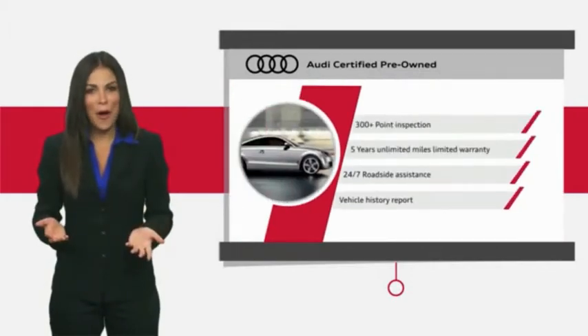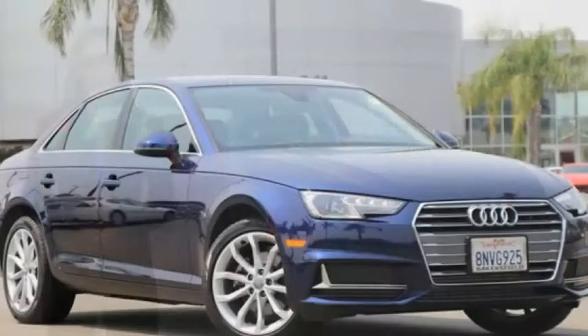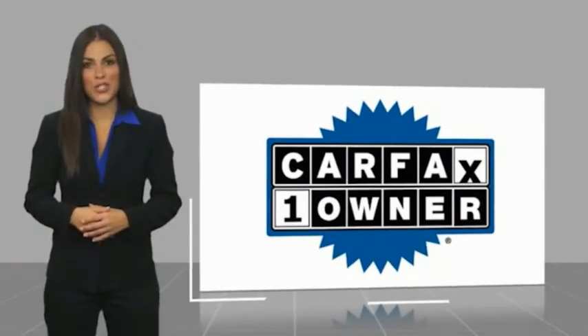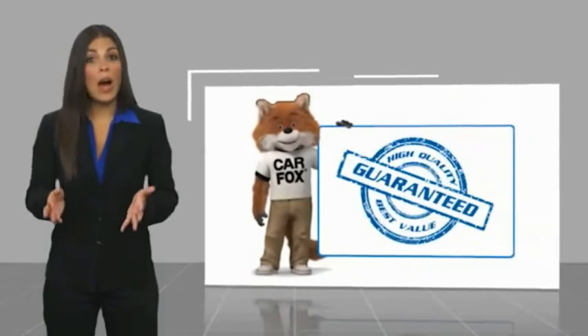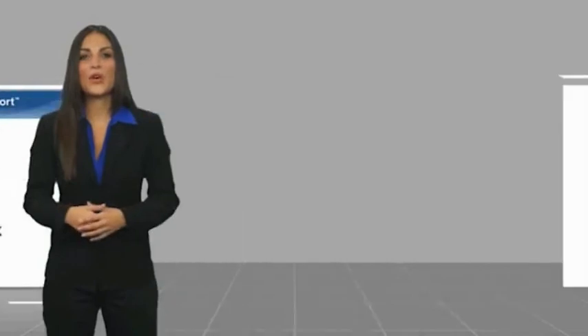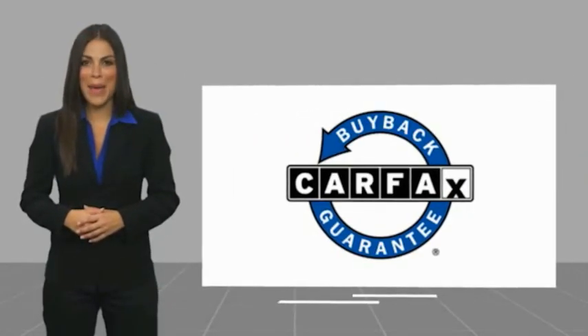Audi certified cars — performance and peace of mind. This is a one-owner vehicle with a Carfax Vehicle History Report. Be sure to find a complimentary copy of this report online or contact the dealership. This vehicle qualifies for the Carfax Buy Back Guarantee.